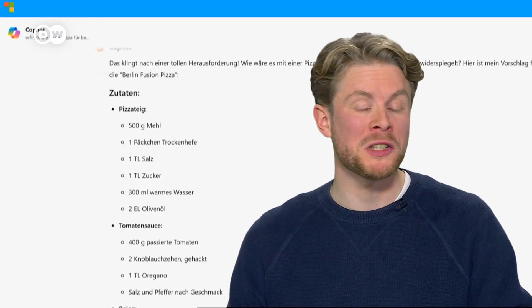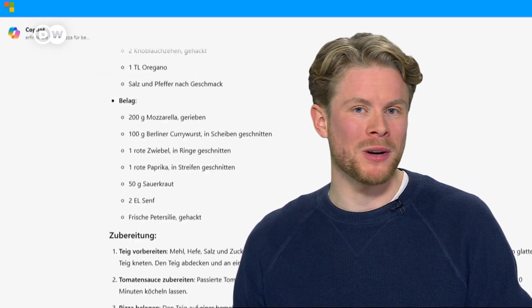Would you let a chatbot tell you what to cook? I did, using Copilot. The AI-powered assistant from Microsoft suggested I make the Berlin Fusion Pizza — a pizza topped with currywurst, onions, peppers, sauerkraut and mustard. And I have to say, it was really good.